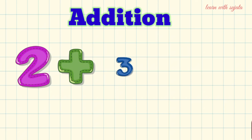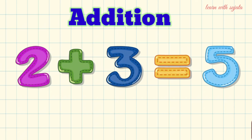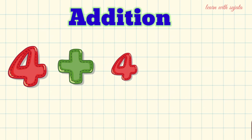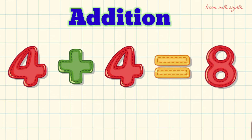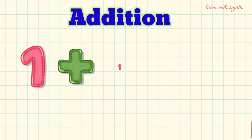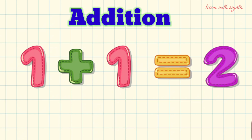2 plus 3 is equal to 5. 4 plus 4 is equal to 8. 1 plus 1 is equal to 2.